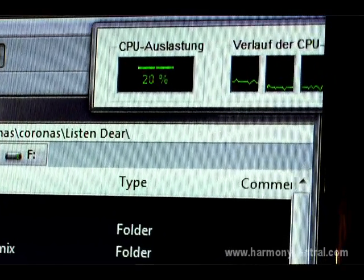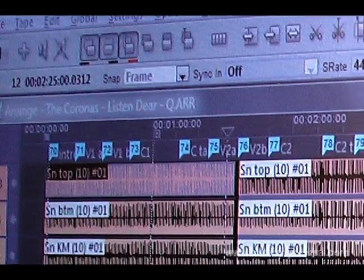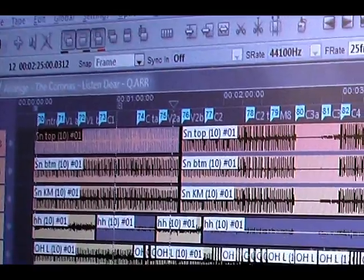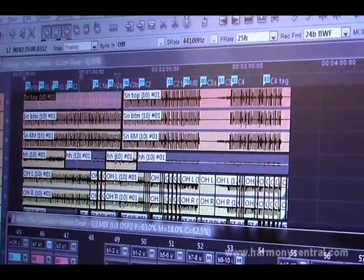When you look at it from the perspective that it can do 128 channels of simultaneous recording with DSP running, with the host processor running at maybe 5% or 6%, it will handle very large projects. You can be punching all of those tracks in and out — from a location recording or from an orchestral recording perspective.